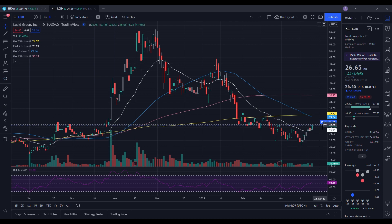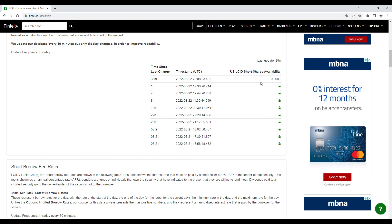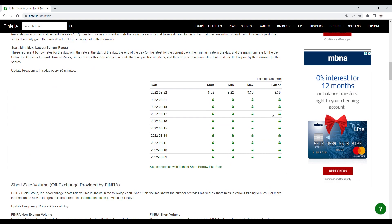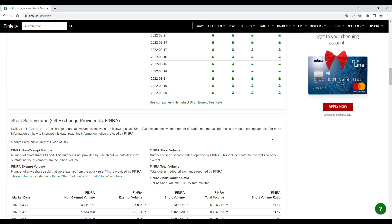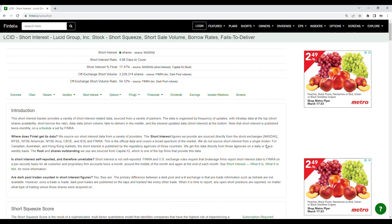Now for the short interest information from Fintel: the off-exchange short volume ratio is at 54.12%, and the off-exchange short volume is just over 3.23 million shares. Short share availability is at 90,000, and the short borrow fee rate is at 8.39%. Looking at the history, the short volume closed the 18th at 51.17% and the 21st at 54.12%, which shows Lucid continues to have short squeeze potential.